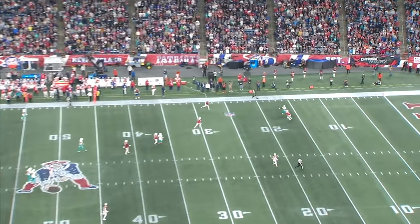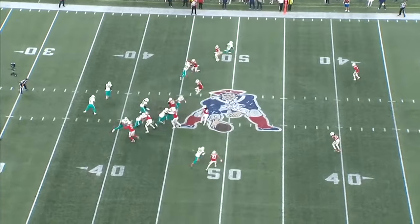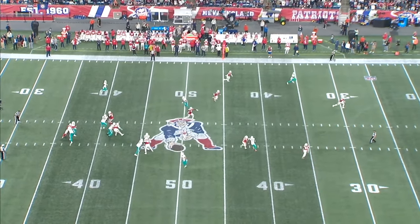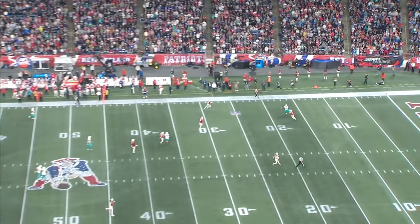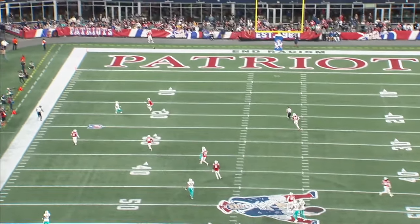The Patriots had him play a few snaps at safety, and he made an incredible interception in week two. He's covering the deep half. He drifts inside and gives Tua a lot of space for a deep shot. The ball's underthrown, but Gonzalez is able to flip his hips, maintain speed, and then box out Tyreek Hill for the interception.